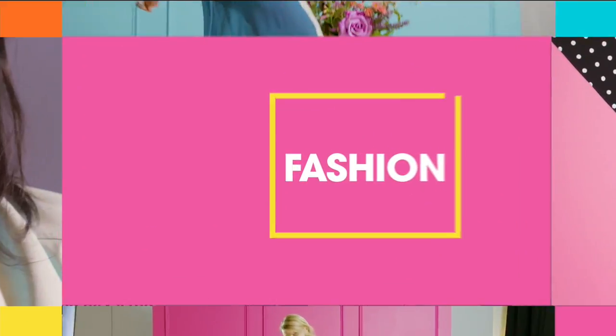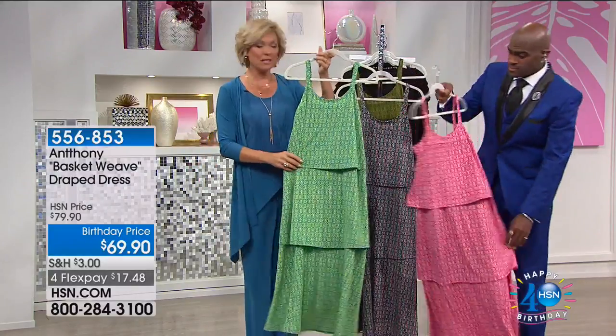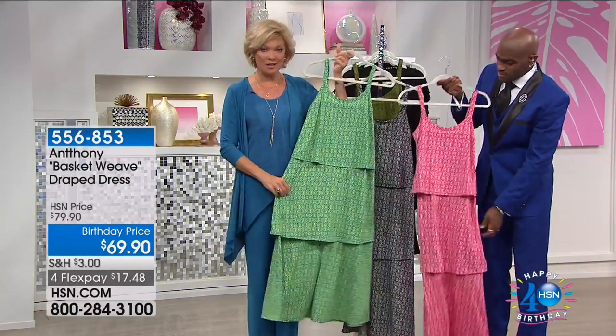This is so cute. I love these particular prints on this dress. This is the multi-layer ruffle dress that Anthony's done for us. This one's super limited, just to give you a heads up. $69.90 for this dress.